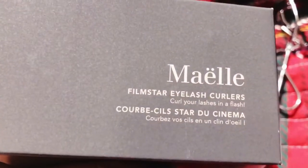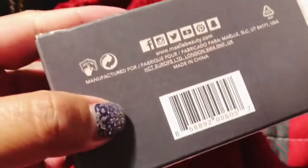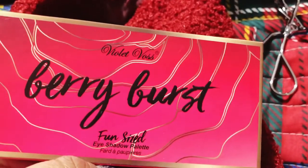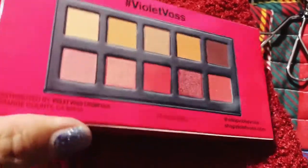So this is — curl your lashes in a flash. And here's my Violet Voss Berry Burst Fun Size Eyeshadow Palette. Cute. So these are supposed to be the berry colors. I'll pull this out in a bit.